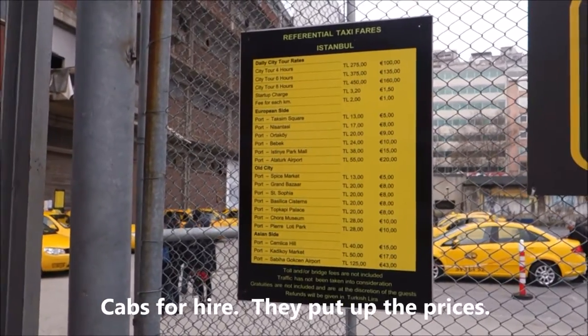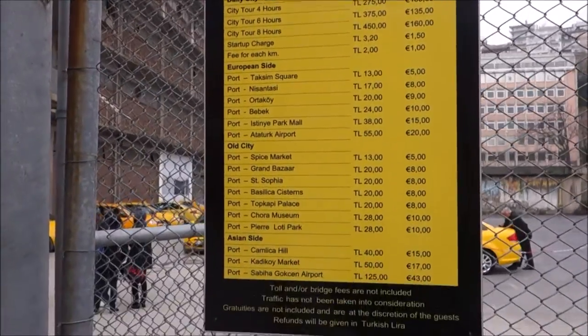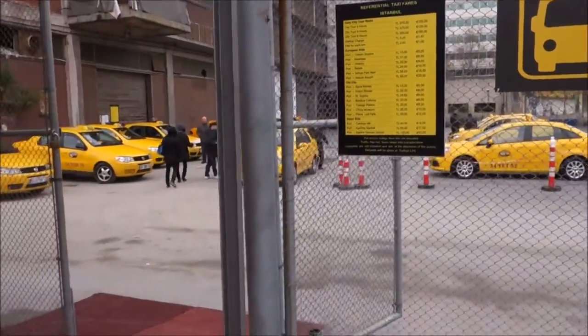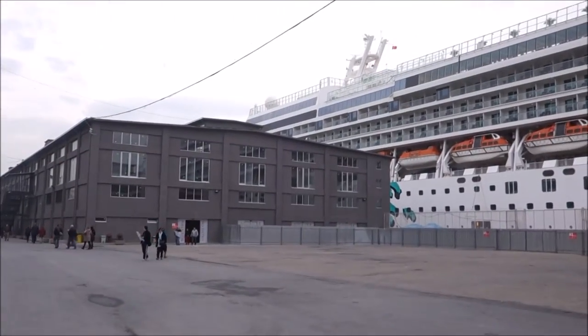There is a taxi stand just once you've got out of the ship, and here are the prices. The fares - I think they are all fixed fares. Like port to Grand Bazaar is $20. And there is the ship - very near if you want to take a taxi.